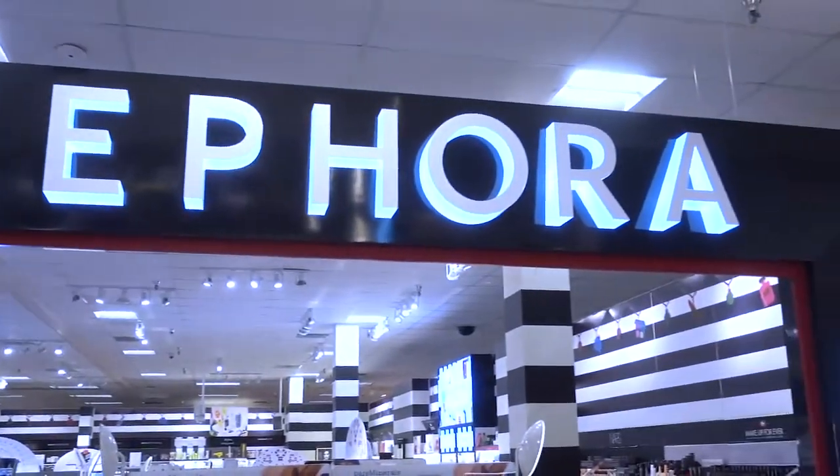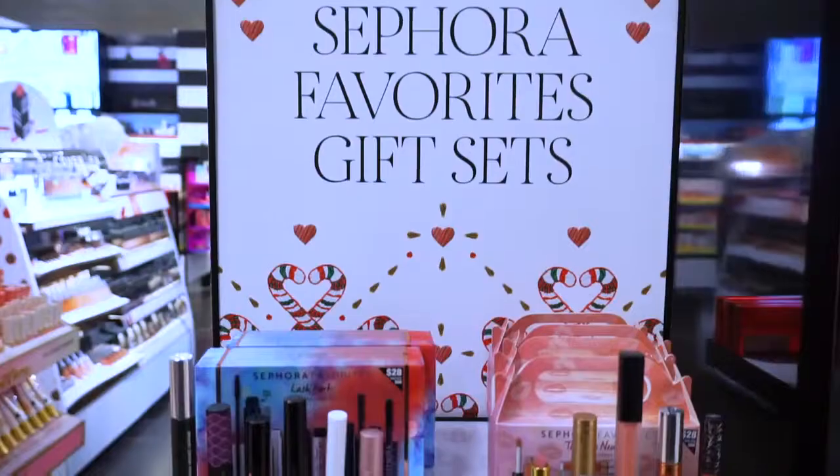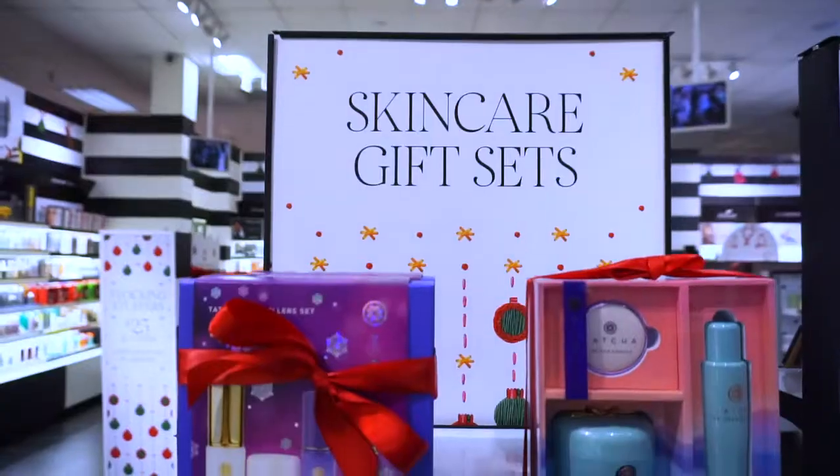We are in front of Sephora Inside JCPenney and they have so much makeup, so many amazing gifts, and I'm ready to start my haul. We're going to get a lot of stuff and check out some of their new products. So let's go.